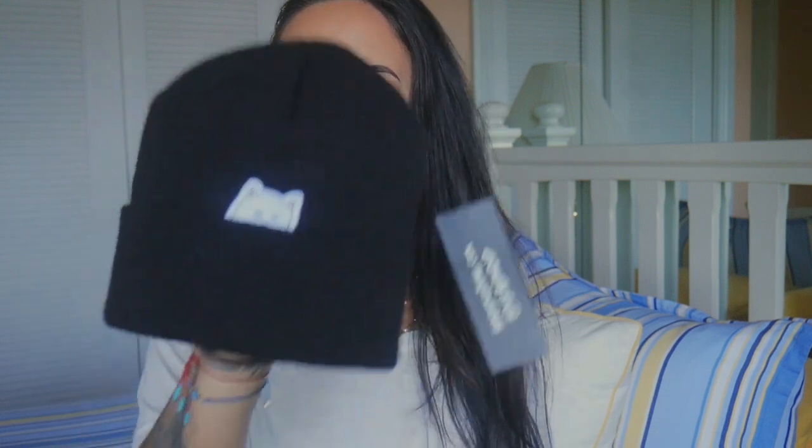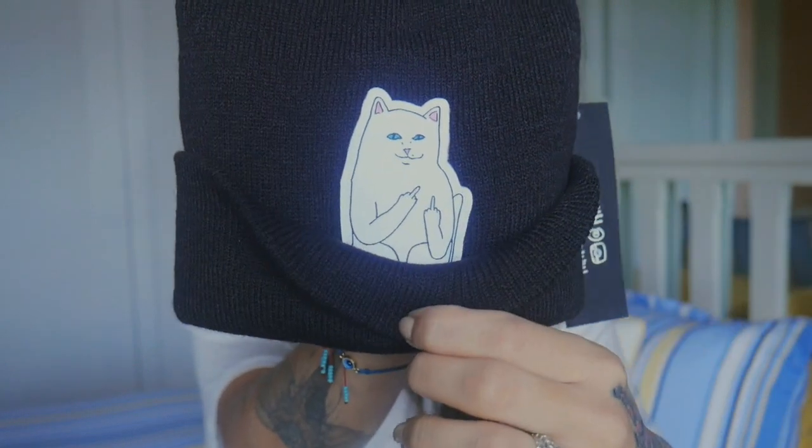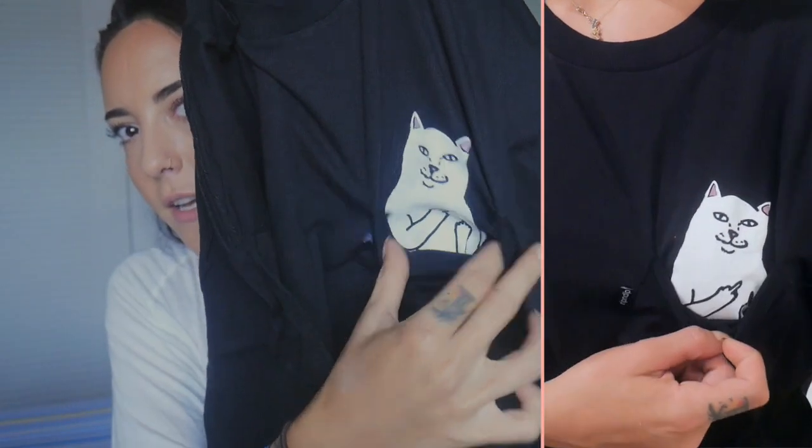These next two items were gifts from my mum - a beanie and a t-shirt - both from the same place. The brand is Rip and Dip. The beanie has a little kitty cat on the front, and when you fold it down - hilarious. The t-shirt is the same thing - it has the little kitty cat in the pocket. My mum is always getting me either really awesome or really hilarious t-shirts. I'll link that down below.